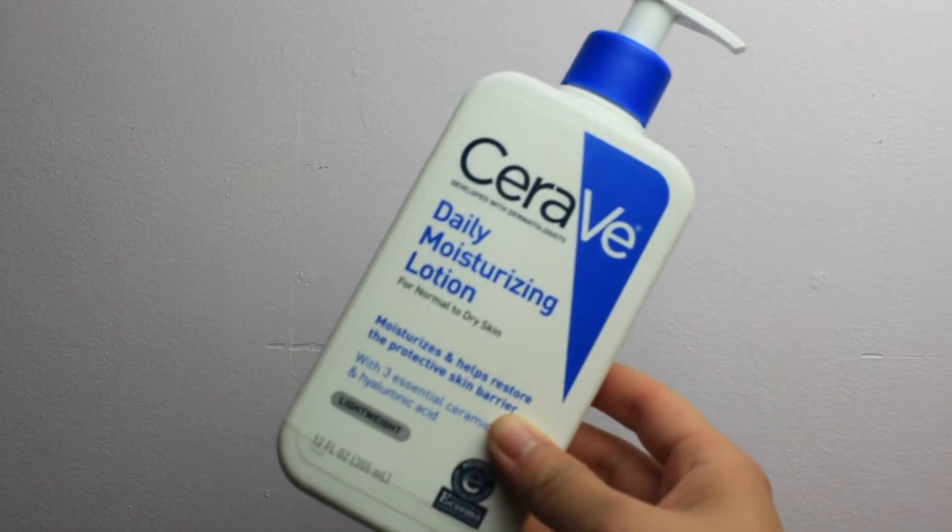First up we have CeraVe. This is a drugstore brand that can be found in Walgreens, Walmart, Target — any of those drugstore and department store type places. CeraVe is great for sensitive skin, it's fragrance free, and it's dermatologist recommended. Usually when I go to the dermatologist they have little samples of either CeraVe lotion or face wash. My favorite one from this brand is the moisturizing lotion — it's kind of a gel formula and I can actually compare it to the Clinique Moisture Surge lotion. If you like that, you'll probably like this one as well, and this is half the price for like double the volume.